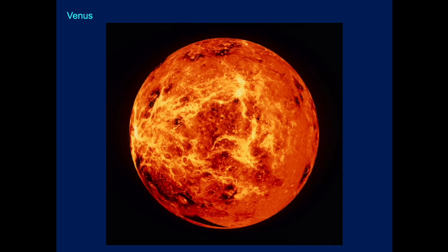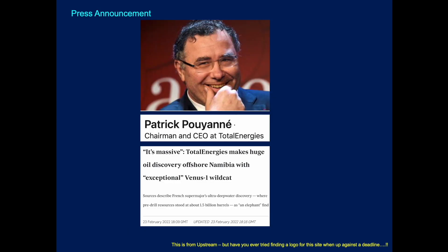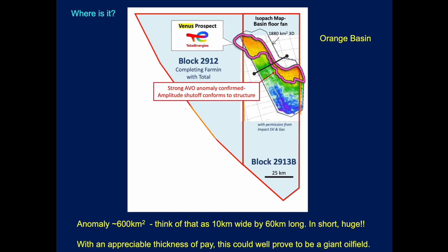It's massive, and we're not talking here about the planet, we're actually talking about offshore Namibia, around about this location. It's been a long time coming, but now the wait is over. The press announcement is kind of coming out today, hot off the press. Total Energies makes huge oil discovery offshore Namibia with exceptional Venus One Wildcat. This is from the Upstream magazine, and it's probably one of the first to cover this story.